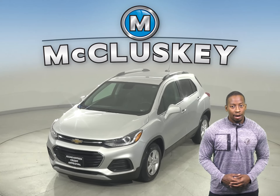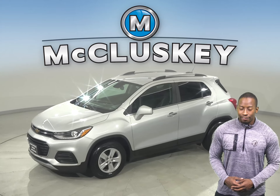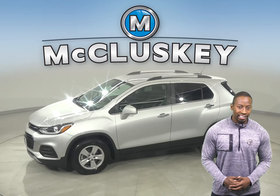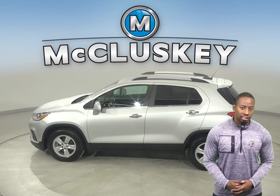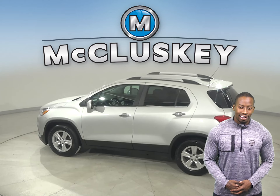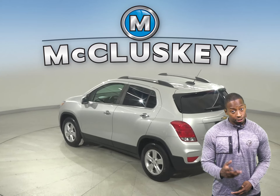This Chevrolet Trax will make the perfect everyday driver, so come check it out. For entertainment, there's AM FM radio that's Sirius XM ready. There's also a backup camera, so parking and reversing will be simple and safe. You'll even have access to OnStar in the event of any emergency, should you need it.